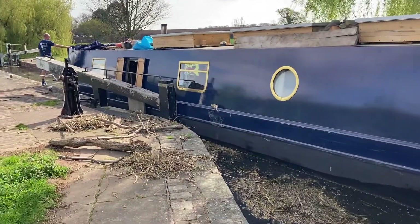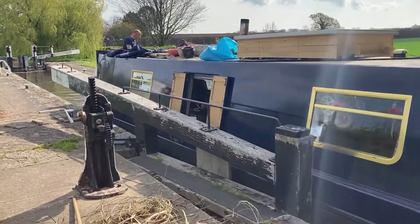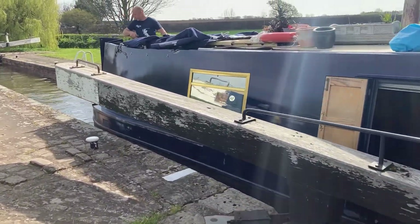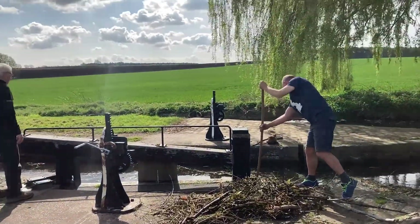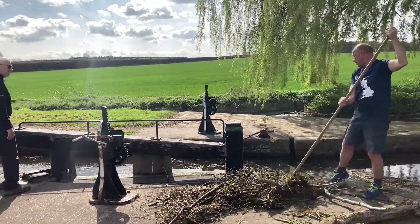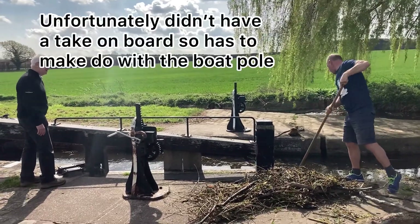It was all going so well, and then we got stuck in this lock due to a large amount of reeds behind the lock gate. The boat's obviously slightly wider in the middle, so it got jammed halfway — literally.